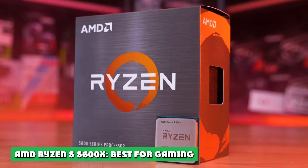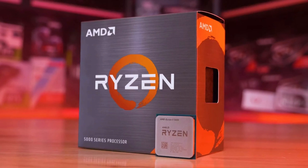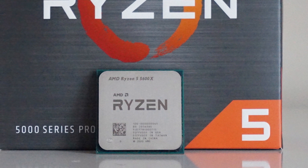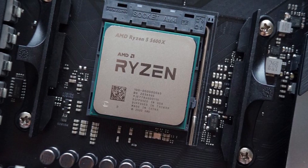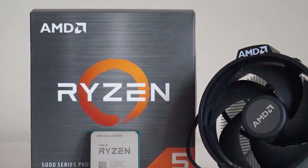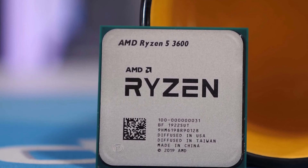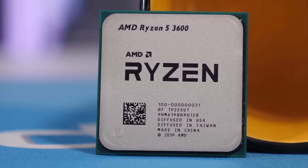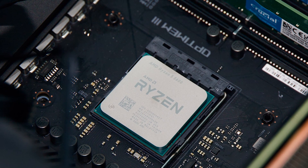AMD Ryzen 5 5600X: Best for Gaming. The best mid-range CPU for gaming at the moment — not including Intel's 12th gen — seems to be the AMD Ryzen 5 5600X. There are slim deltas between the gaming performances of all three of these mid-range CPUs, and these deltas will likely almost disappear at higher resolutions when paired with anything other than an NVIDIA RTX 3090. The same can be said for any current-gen mid-range or high-end CPU: they're all roughly equal in terms of gaming performance, but slight differences still count.